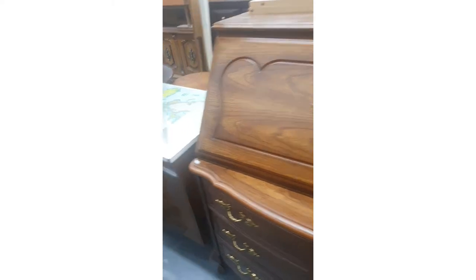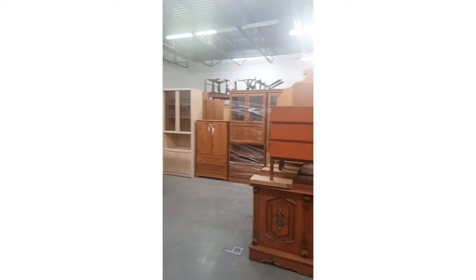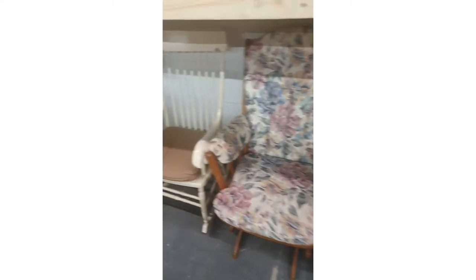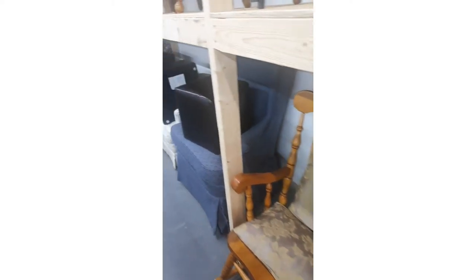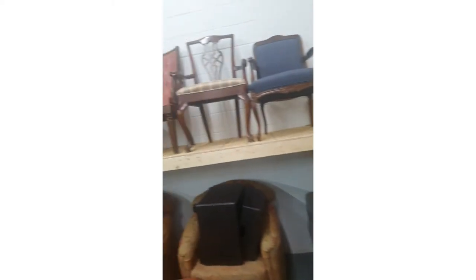When I went to Furniture Bank in 2020, they had two deals: $250 for seven pieces of furniture and $350 for 14 pieces of furniture, as far as I can remember. I took the $350 deal, and the furniture was in really good condition — it saved us a lot of money.